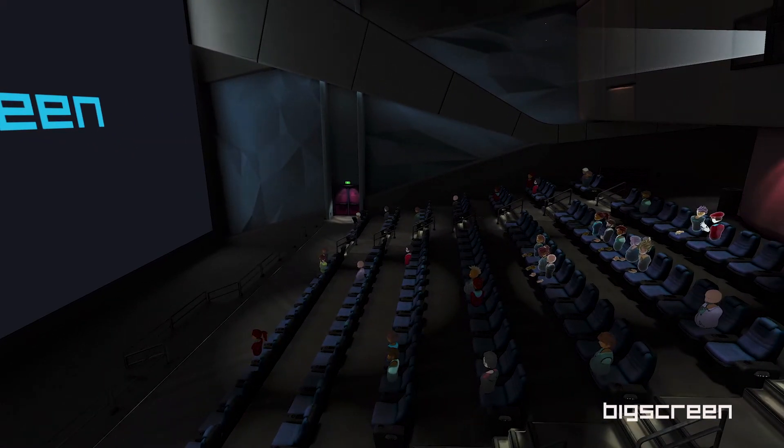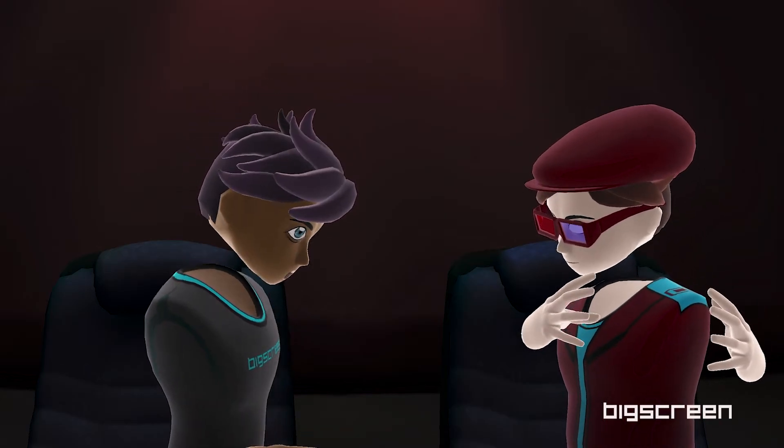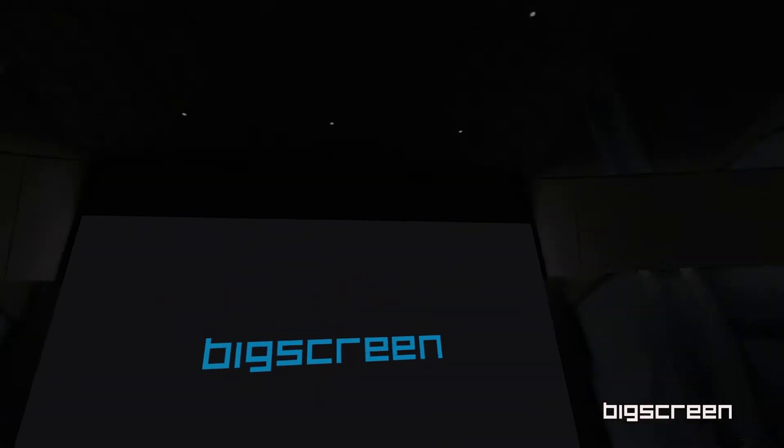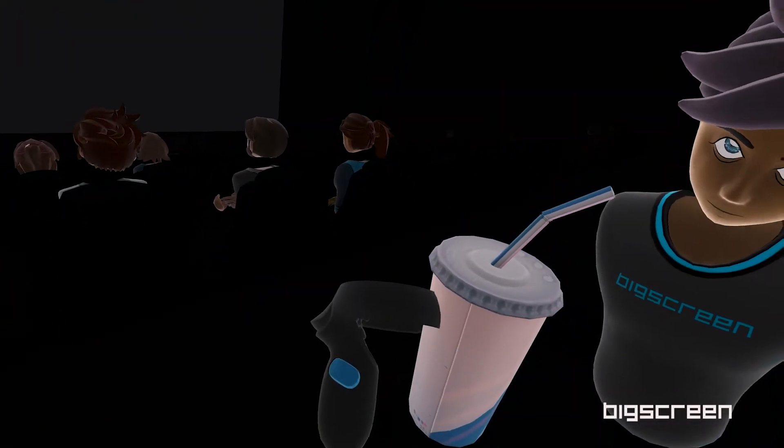Here we are in one of the many large cinemas that Big Screen offers. What do you think — sleek, right? Watching a 3D movie in Big Screen is something else. I'll turn down the lights for you to see what I'm talking about. Thirsty? Have a drink — hold down the highlighted button on your controller to grab it.